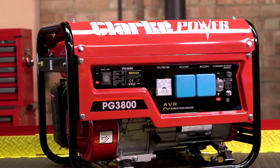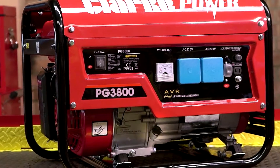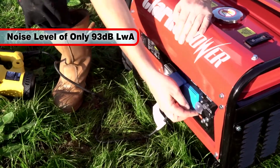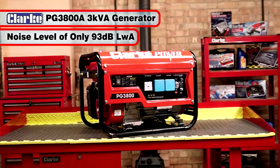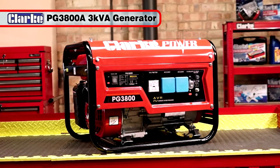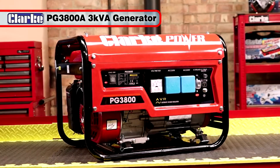Below the front panel, you will find the oil filler and dipstick. With a maximum guaranteed noise level of only 93 decibels LWA, the PG3800A is the ideal 3kVA generator for all outdoor activities.